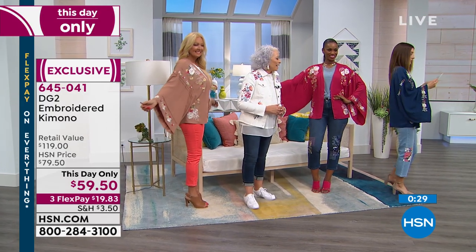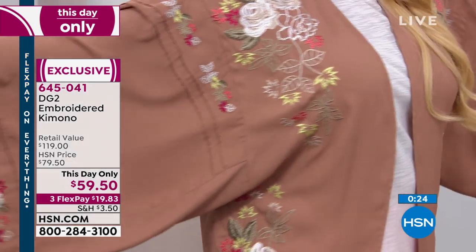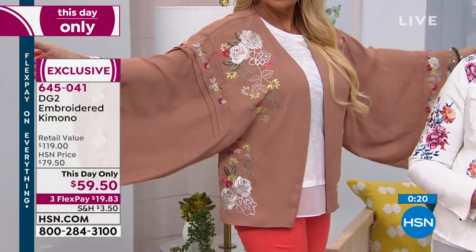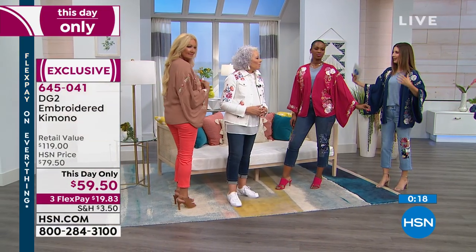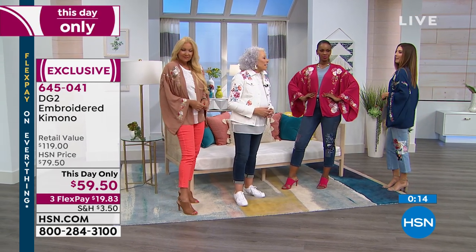It looks like it was something that you found at a designer or couture boutique. The length is very wearable — still gives you that tunic length, like 29 inches, so you still get that full bum coverage. But unlike other kimonos, it's not overwhelming. It's not too costumey. It's still very chic and modern.